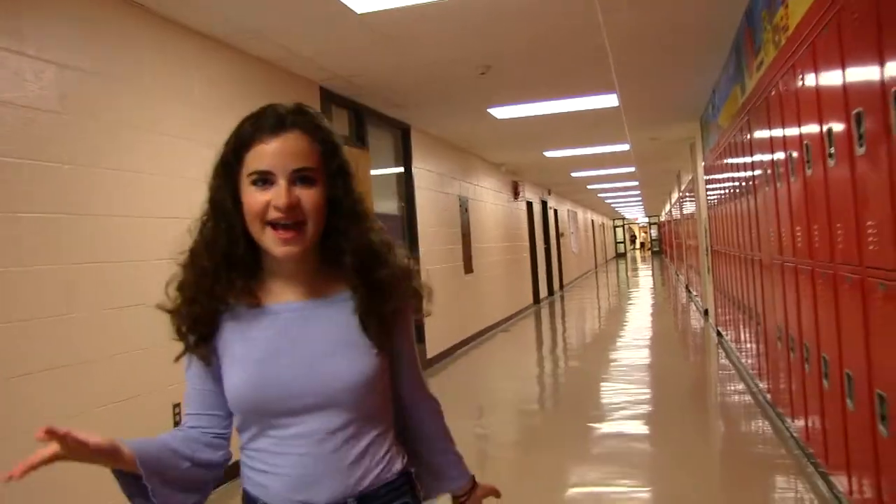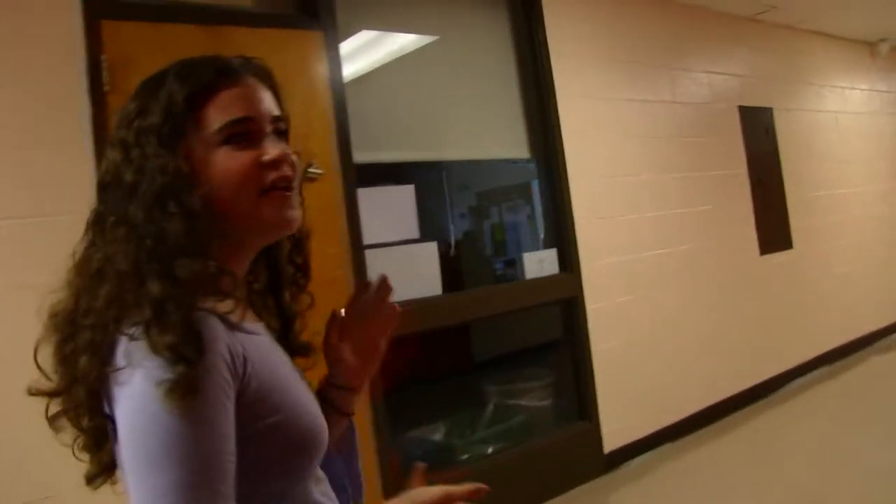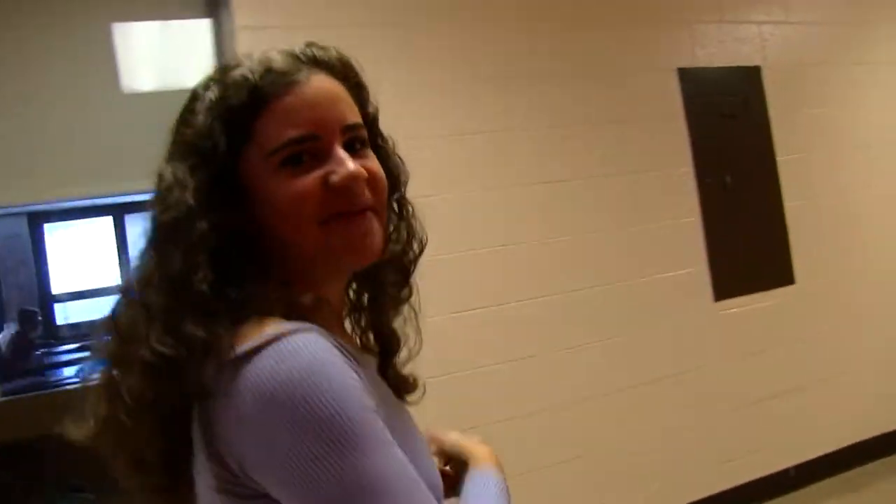This is the science hallway. As a freshman you can take bio, and from there you can go on to chemistry, physics, AP Bio, and AP Environmental Science.